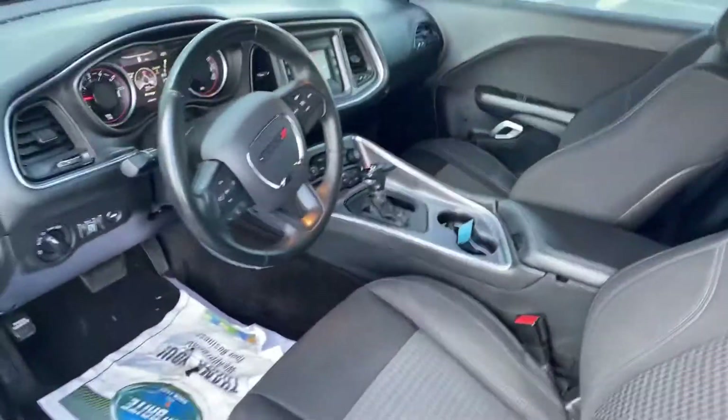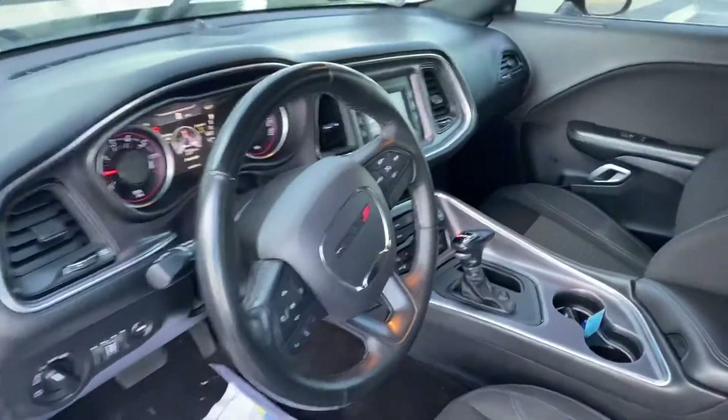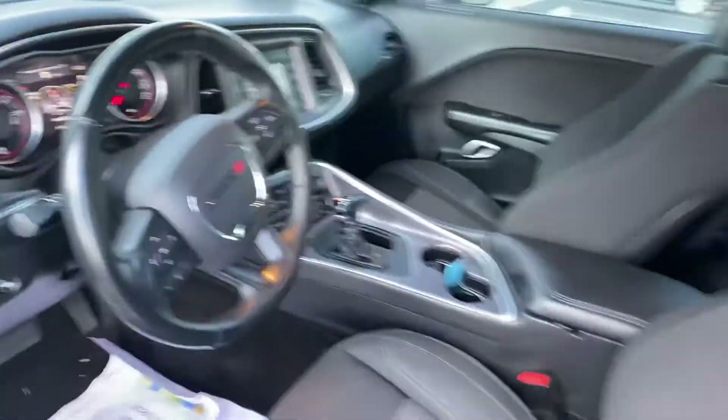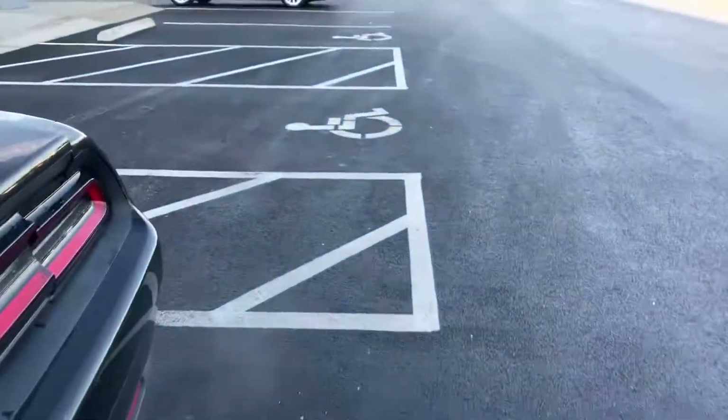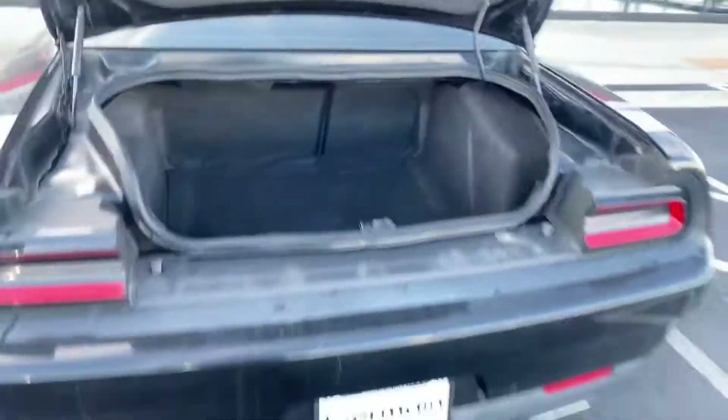Cruise control, Bluetooth. Nice trunk space.